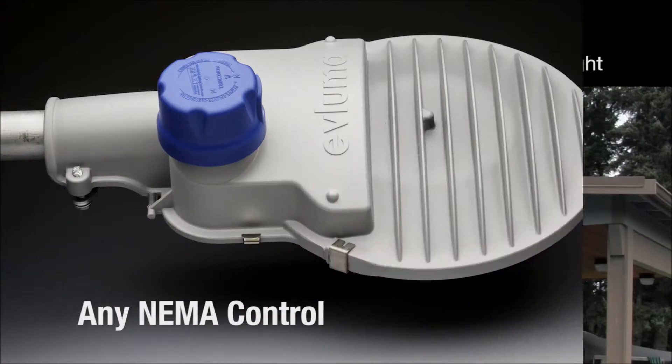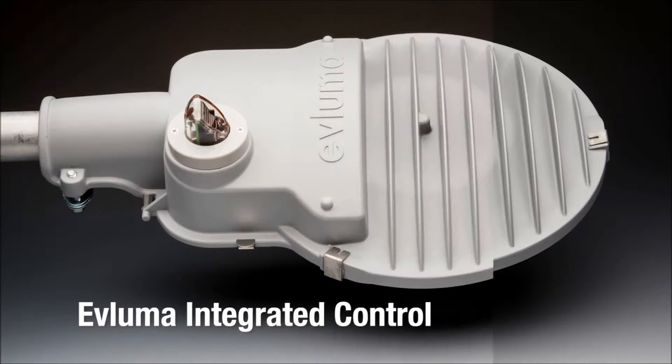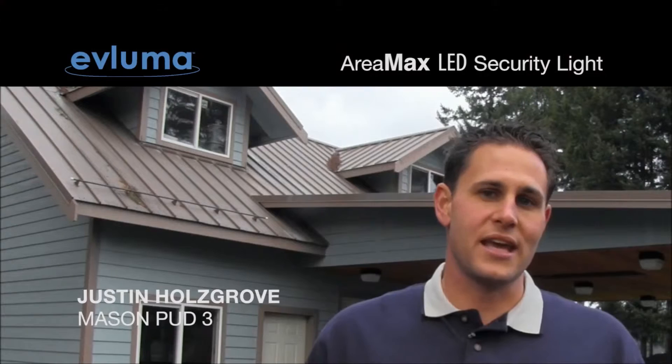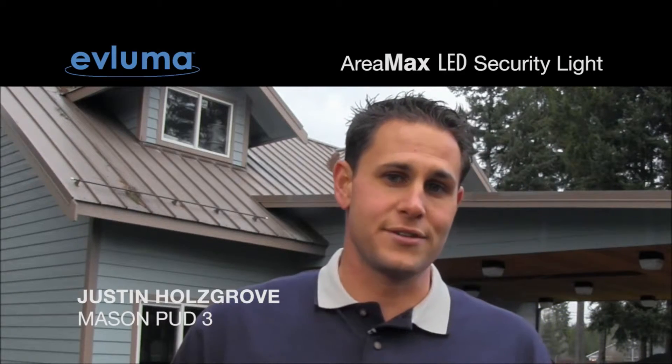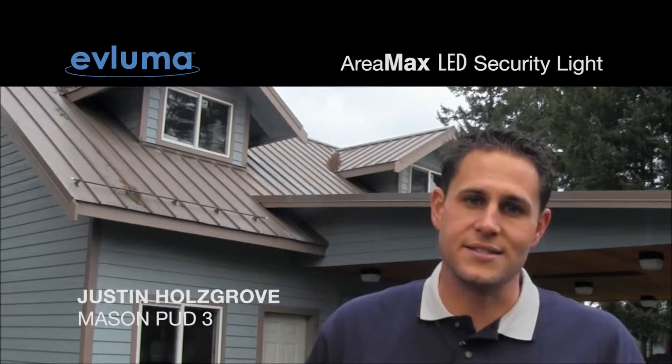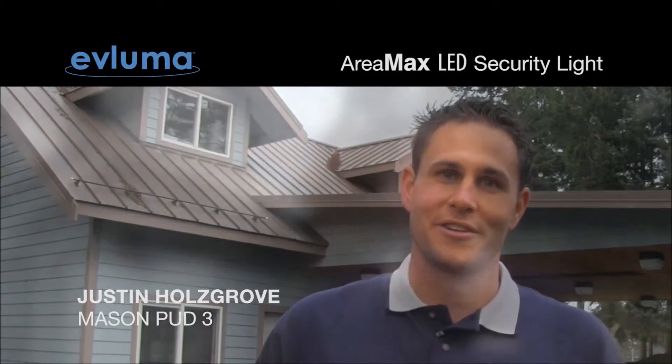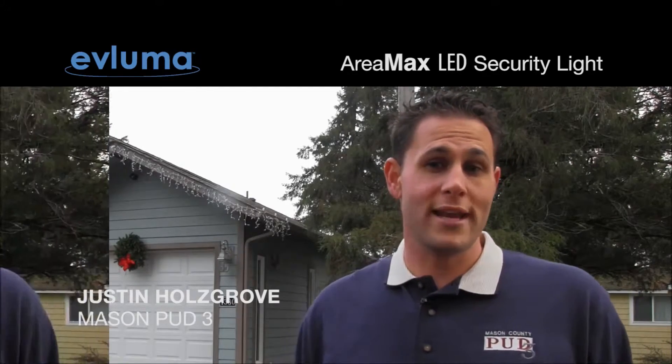Another non-energy benefit of the Vluma Area Max fixture is the addition of a photo control fail-safe process. If and when the photo cell were to fail, the fixture operates based on the dusk and dawn information that it has collected over time. This eliminates the need to have a serviceman or a lineman perform a service call for a failed photo cell on a working light fixture. The Vluma Area Max carries a 10-year warranty with a lifespan of over 100,000 hours.